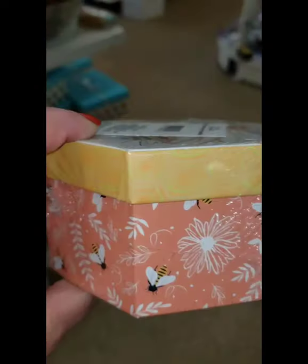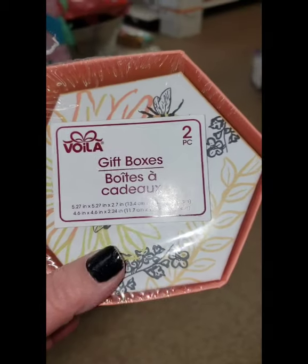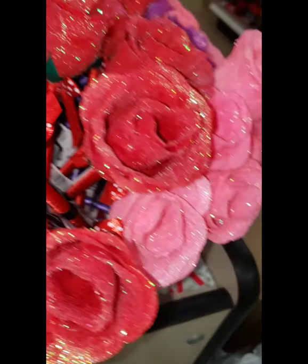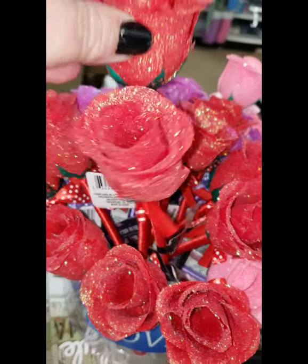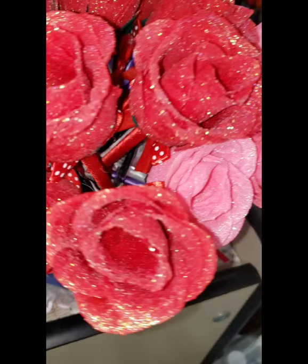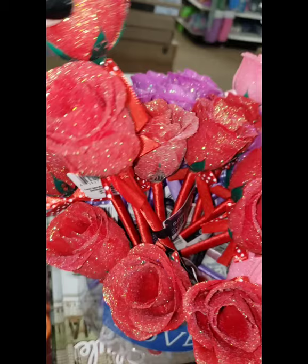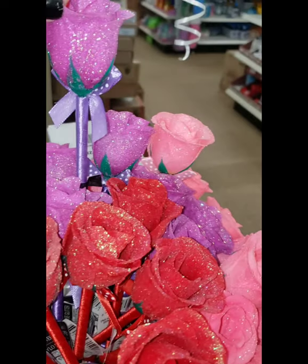They have a two-piece set of Dollar Tree Bumblebee gift boxes — you get two for one dollar, pretty awesome. And if your mom likes roses that last forever, she'll love this sparkly rose pen — it comes in pink, red, and lavender with iridescent sparkle glitter and matching little bows. They're super cute, they last forever, and they add a little pizazz to any stationery desk area — a really cute, practical buy.